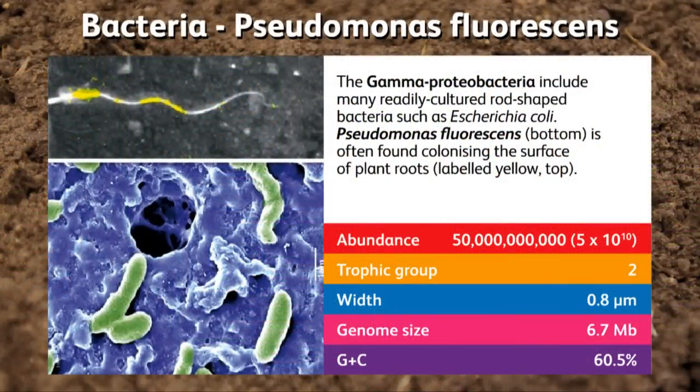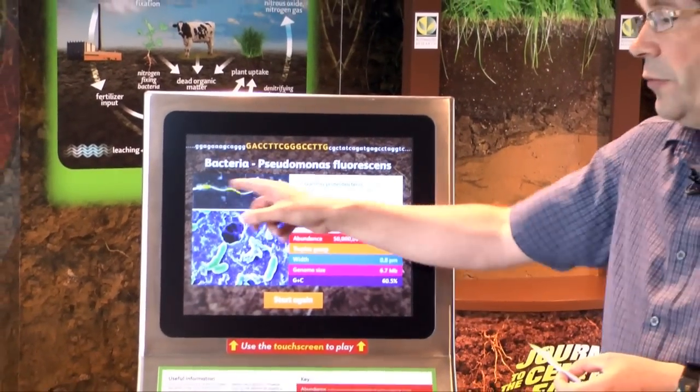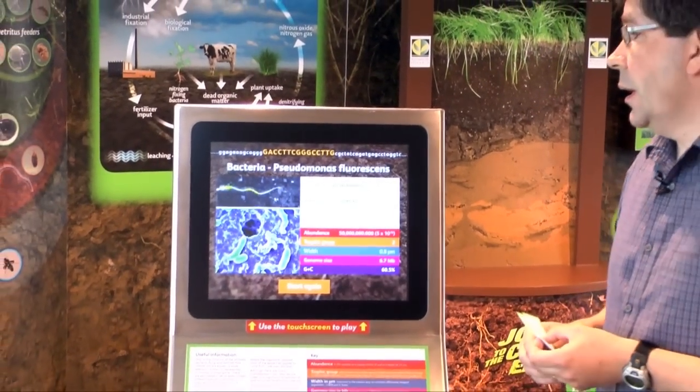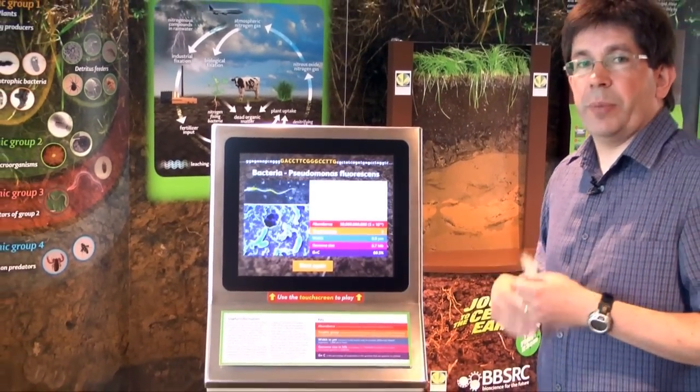This is an example of a bacterium that we know quite a bit about — this is Pseudomonas fluorescens. Pseudomonas are very important in carbon cycling: they are fast growers and they utilise carbon sources that come from roots, and they are involved in cycling that carbon back into the environment.